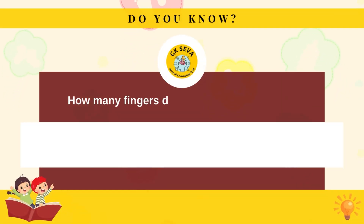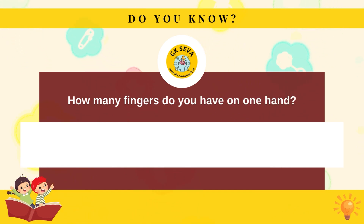How many fingers do you have on one hand? Five.